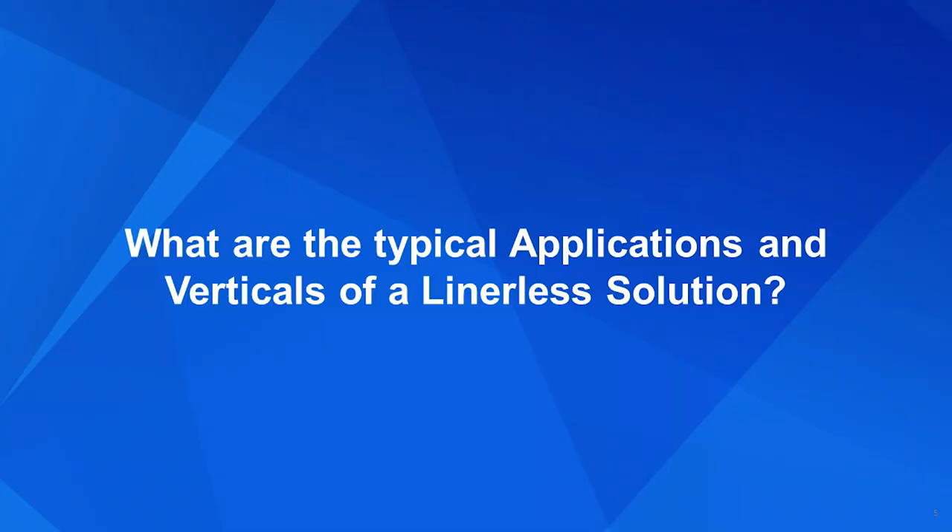Maria, this solution has been out for a while. Why is it important to us today? The linerless label market is expected to grow 5% per year through 2028, and there are a ton of sustainability and productivity benefits for our customers. Can you tell me a little bit about the verticals and applications for linerless label solutions?